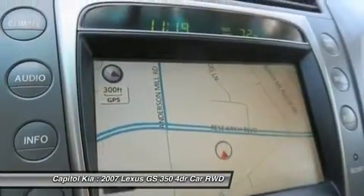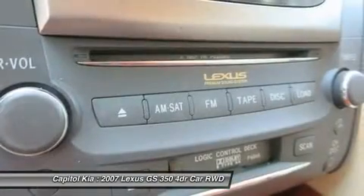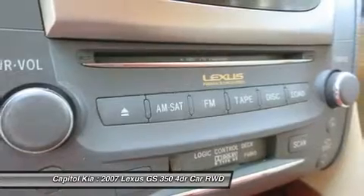Strengths of this model include overall performance, luxurious interior, available all-wheel drive on the GS350, and high-tech features.